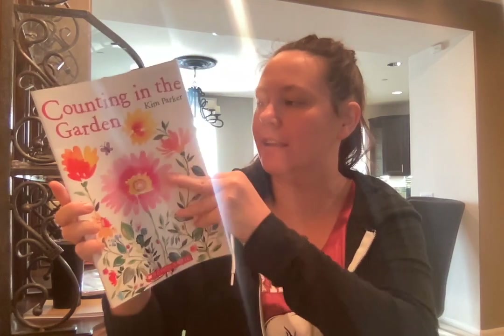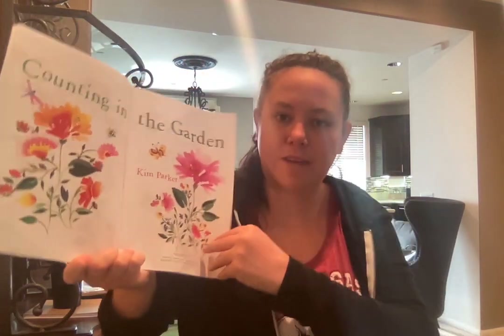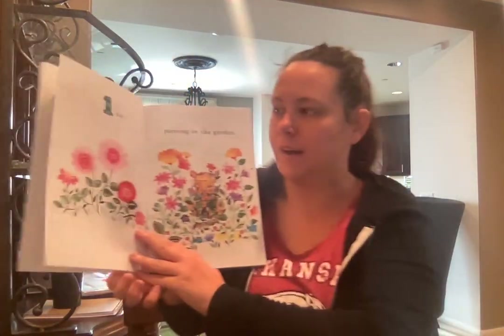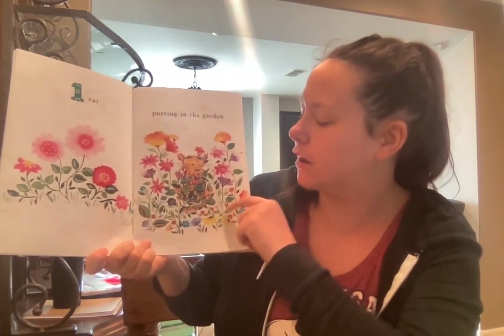Hi friends, today we are going to be reading 'Counting in the Garden.' Let's see if you can help me count! Let's see what fun things we're going to find in the garden. One purring cat in the garden.